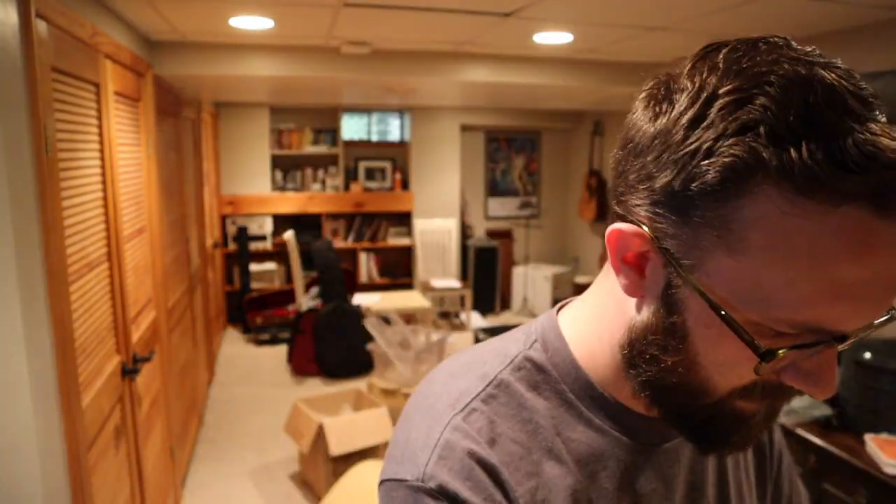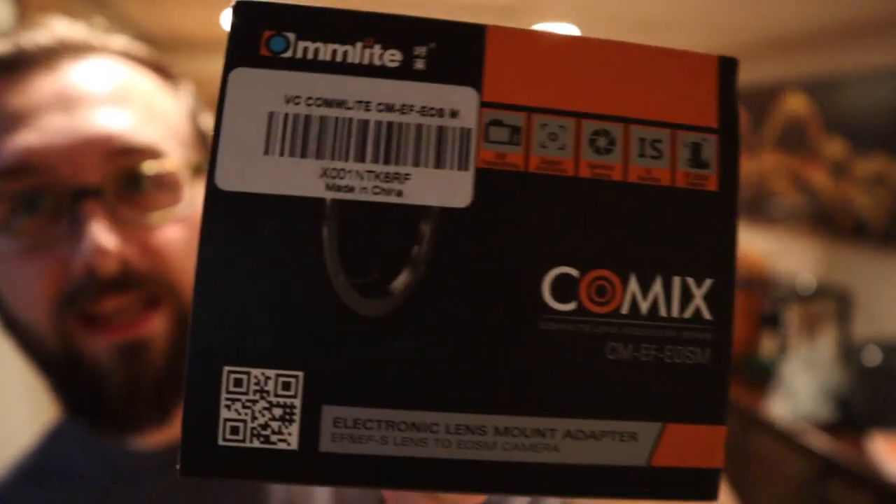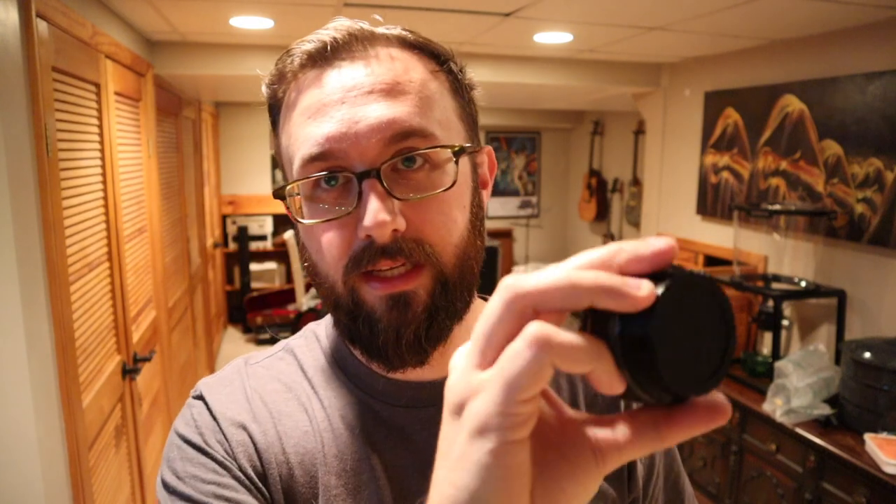With the help of this adapter, I'll be able to put any EF or EF-S lens onto the M50. It'll translate all of the autofocus, all of the aperture, all of the lens programming through this into any EF or EF-S lens.